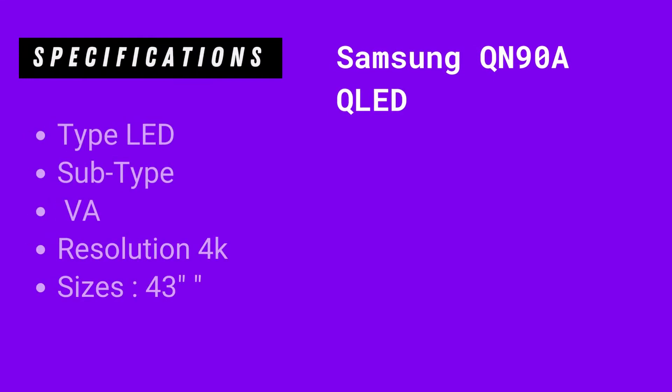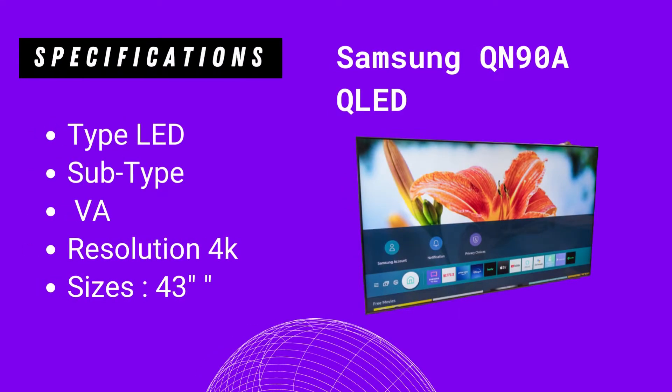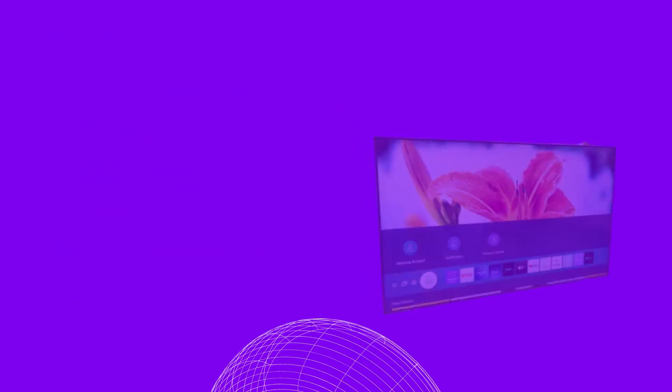Second in the list is the Samsung QN90A QLED. On this TV you get: Type LED, Subtype VA, Resolution 4K, Size 43 inches.